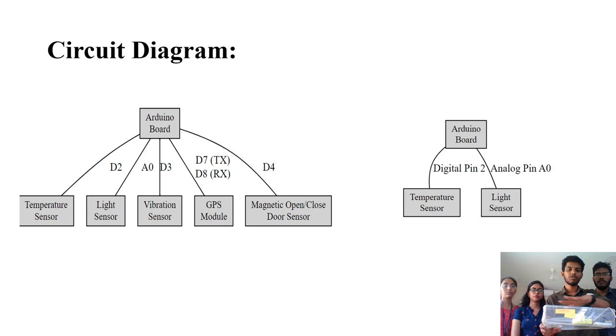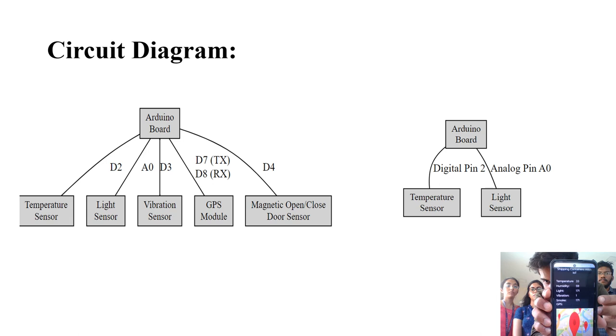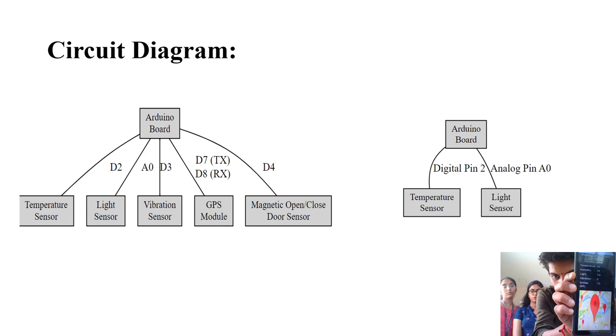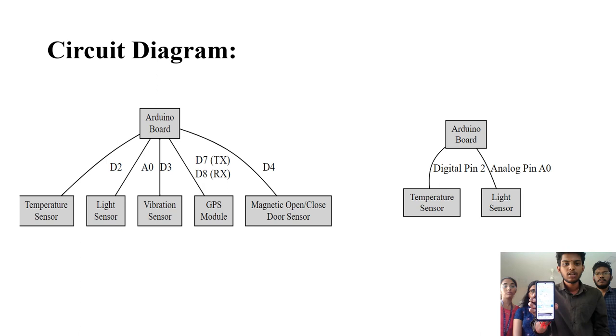All sensor data is sent to the mobile application. The environmental data from all objects inside the container is sent to the cloud and retrieved in the mobile application, which displays temperature, humidity, light, vibration, and smoke information. The GPS shows the container's location, and clicking on the widget opens Google Maps for the exact container location. This completes the project — Shipping Containers with IoT — where both the environment and location of the shipping container are ensured for the customer. Thank you.